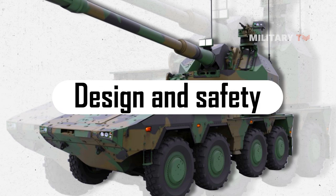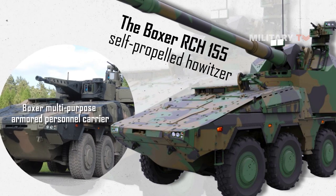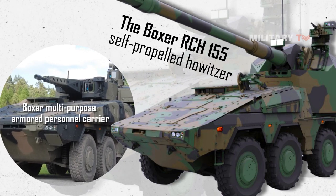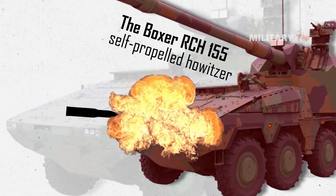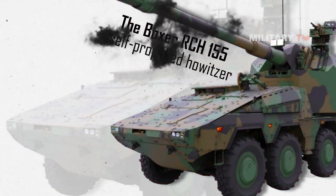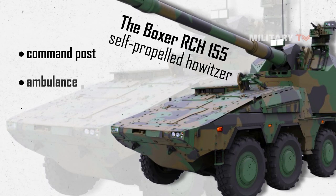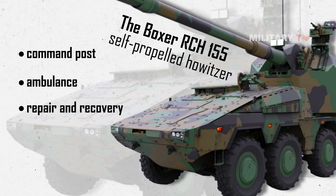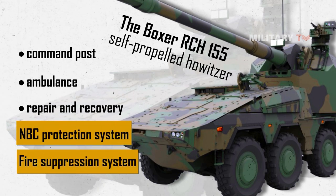The Boxer RCH-155 self-propelled howitzer is based on the Boxer multipurpose armored personnel carrier, which is designed to provide a high level of protection against ballistic and blast threats. The base vehicle has a modular design which allows it to be configured for a wide range of roles including command post, ambulance, and repair and recovery. The vehicle is equipped with an NBC protection system, a fire suppression system, and an AGM with an automatic loading system which reduces the crew's exposure to enemy fire.